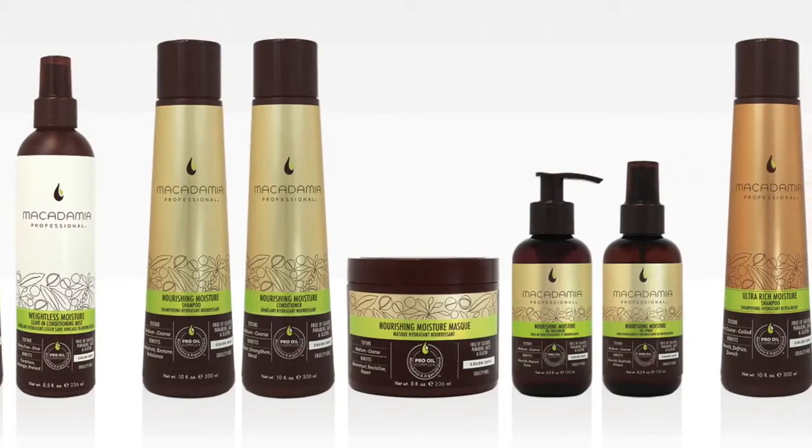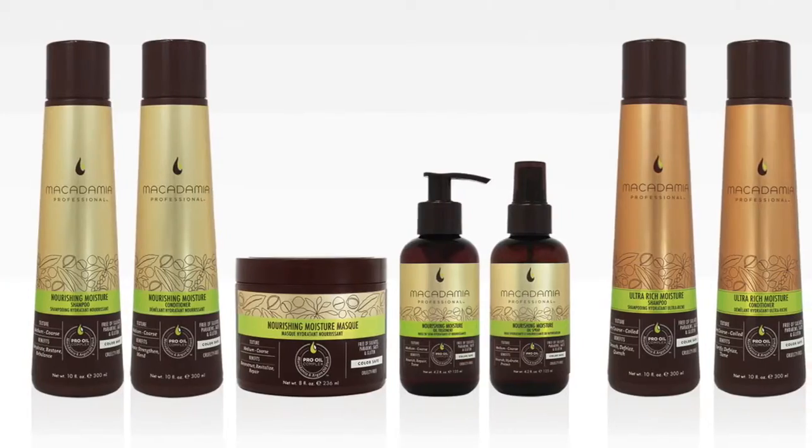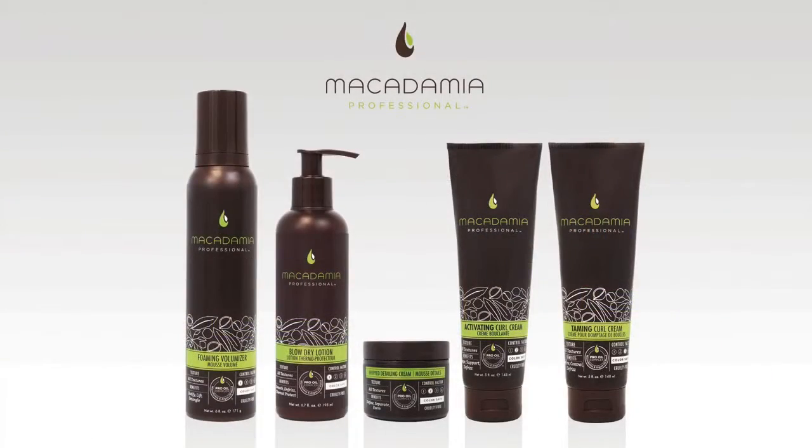They are each infused with a gourmand-inspired sheer pecan fragrance to connote edible indulgence and accessible luxury. The range of Macadamia Oil-Infused Stylers offers varying levels of style control for hair of all global textures.